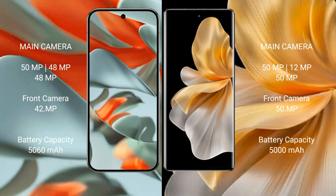The Google Pixel 9 Pro XL has a 5060mAh battery with 37W fast charging support. The Vivo S18 Pro has a 5000mAh battery with 80W fast charging support.